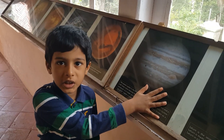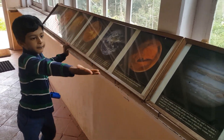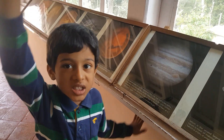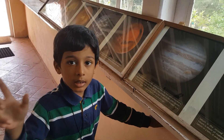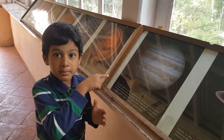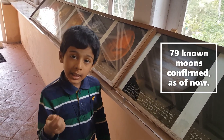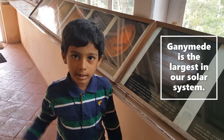Jupiter is the fifth planet from the Sun and the largest planet in the solar system. It is made up of gas — it's a gas giant. It has 60-plus moons, and its largest moon is called Ganymede.